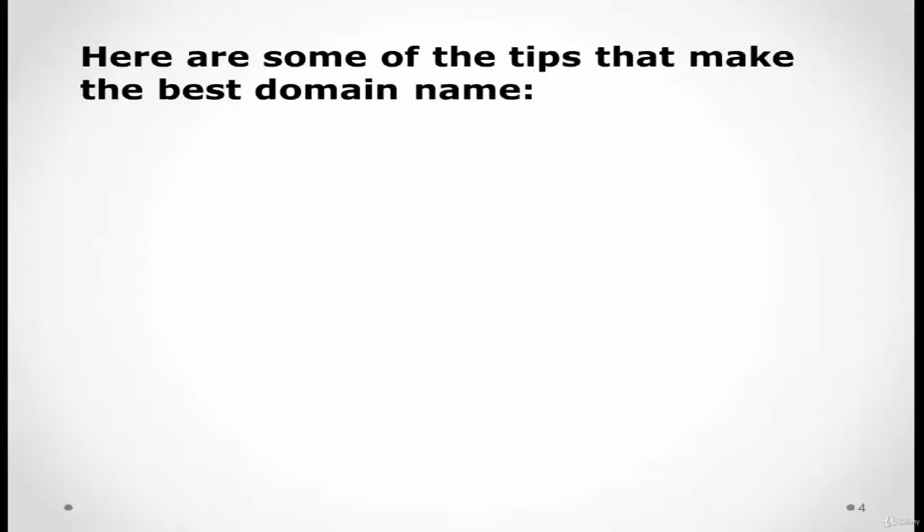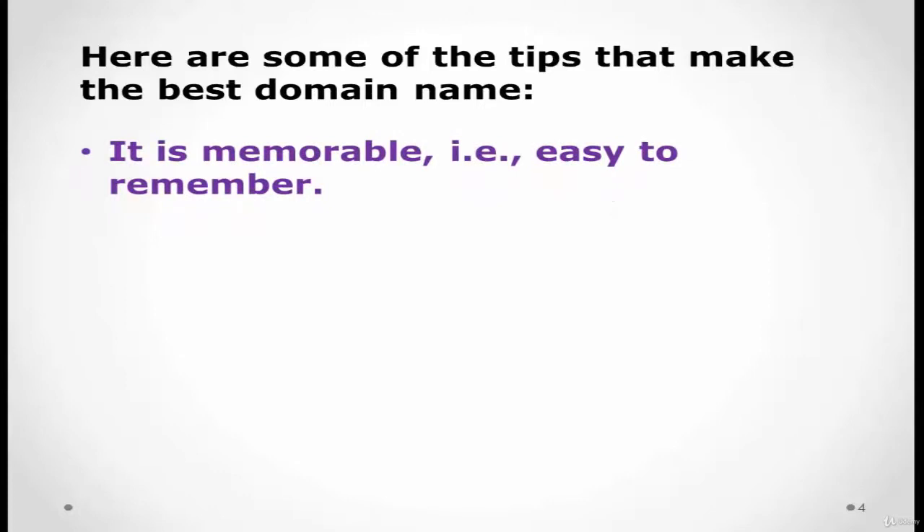Here are some tips on how to select the best domain name. First, consider: is it memorable? Is it easy to remember and easy to pronounce?